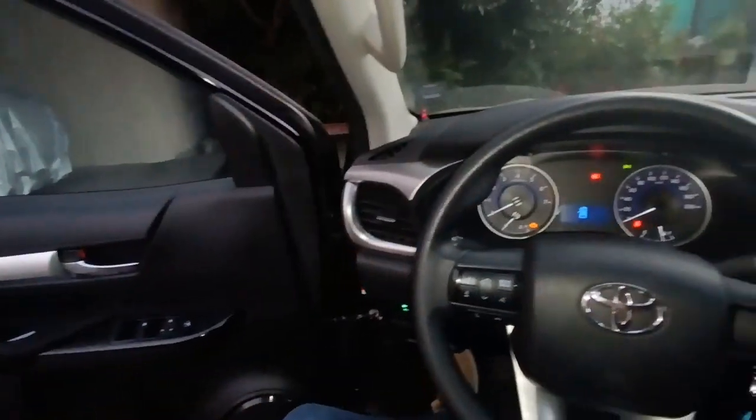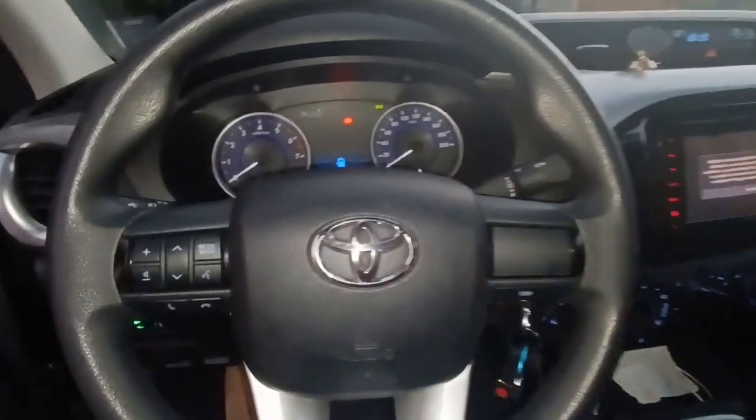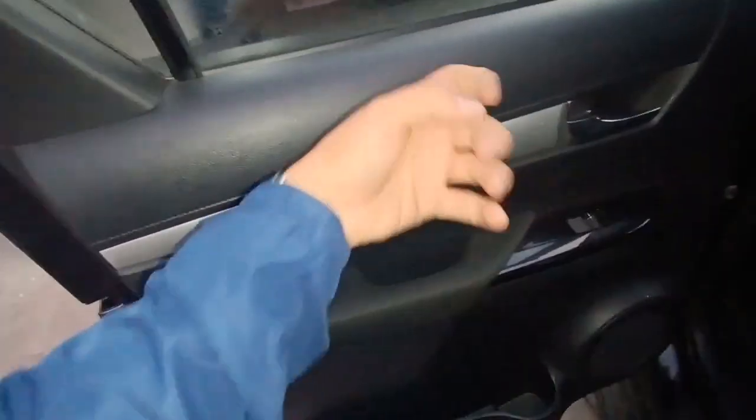Ahora vamos a la parte trasera. Los estribos vienen de fábrica, así que no hay que comprarlos extra. La puerta de atrás se ve elegante, con materiales duros y material suave en el apoyo de brazos. Vidrios eléctricos, espacio para bebidas y objetos, un parlante. Acá atrás es todo llano, un buen espacio de una pickup para la tracción trasera — el túnel central de la transmisión no es tan abultado.